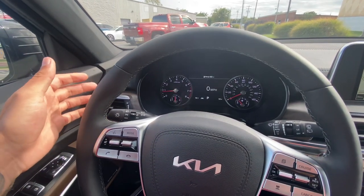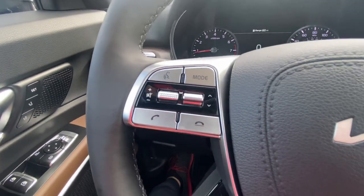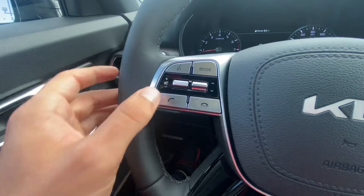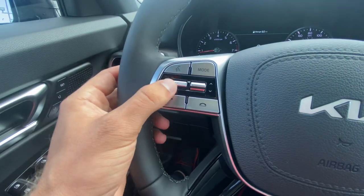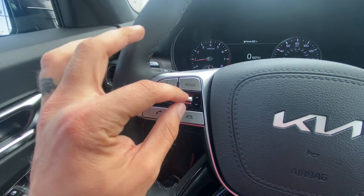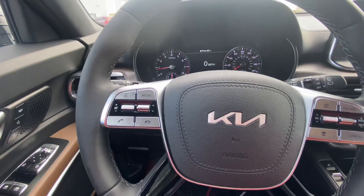On the left-hand side of the steering wheel, we have entertainment controls: voice recognition, audio sources, and a volume control with a treaded button so you can feel it's pressable without looking. Tracks and presets. You've got Bluetooth features right here as well.